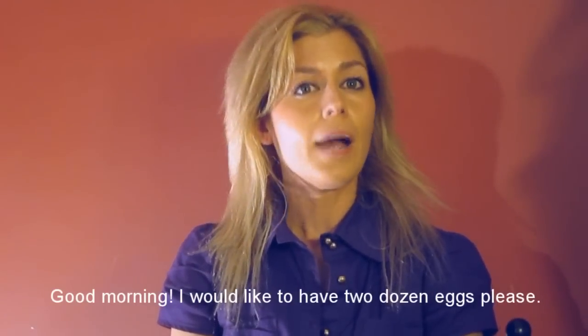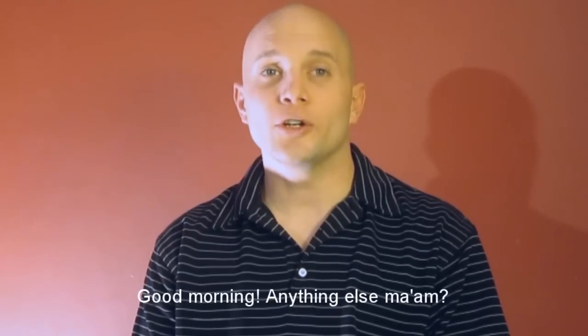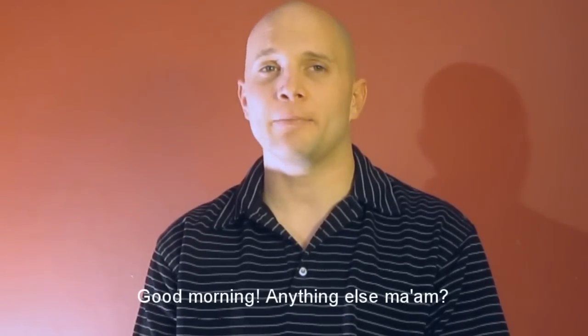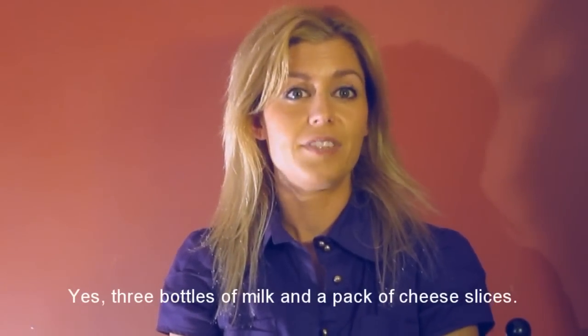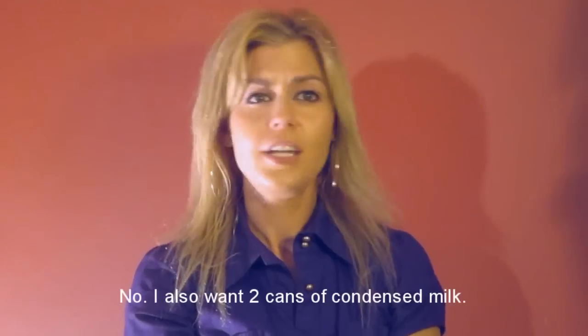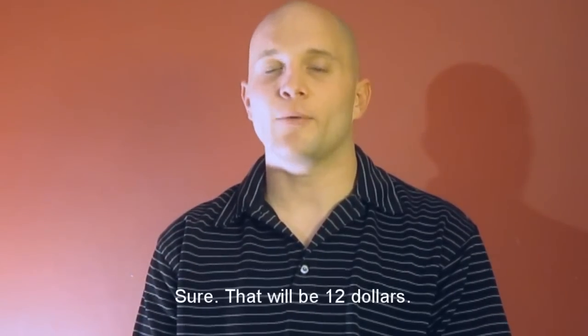Good morning, I would like to have two dozen eggs please. Good morning, anything else ma'am? Yes, three bottles of milk and a pack of cheese slices. Will that be all? No, I also want two cans of condensed milk. Sure, that will be $12.